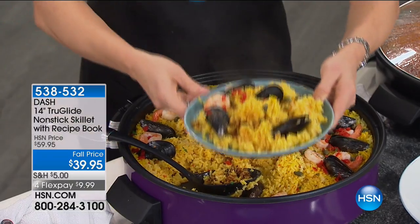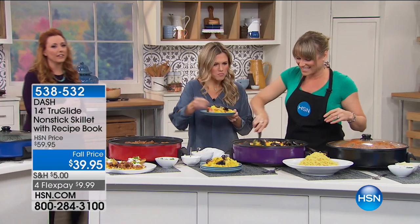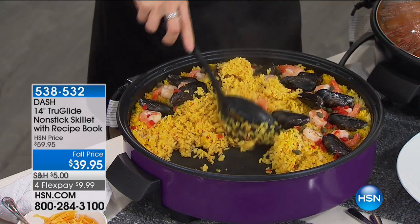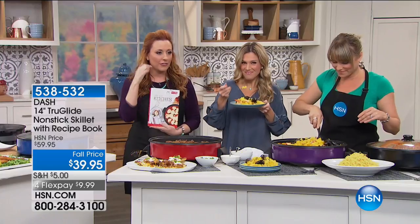I'm going to get the cookbook out. My mother always said: if you can read, you can cook. So here's your cookbook — under $20 — and it is specifically created for this item from Dash.